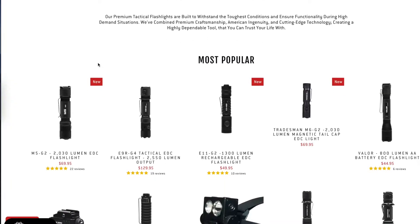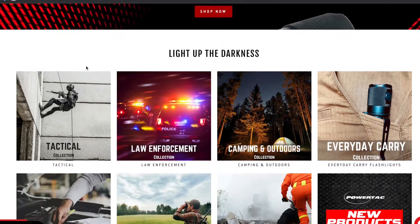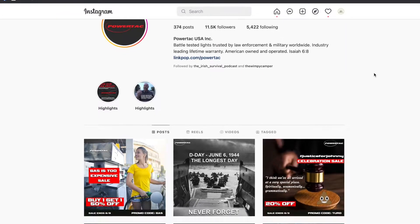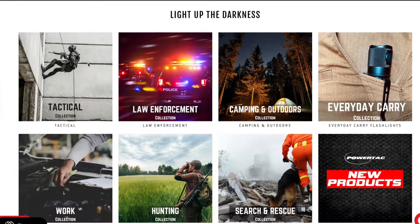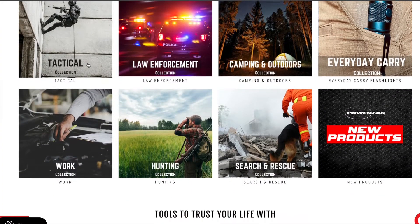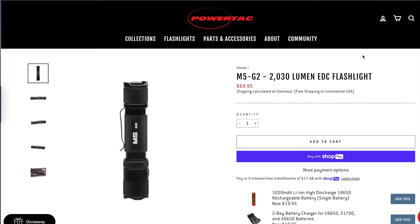PowerTac is an American owned and operated company based here in the United States in Greensboro, North Carolina. You can find PowerTac at powertac.com as well as Instagram and YouTube — I'll leave the links in the video description box below. They have all kinds of lights to accommodate different tasks such as tactical, law enforcement, camping and outdoors, everyday carry, work, hunting, search and rescue, and more. We're going to be focused on the M5G2 everyday carry line.